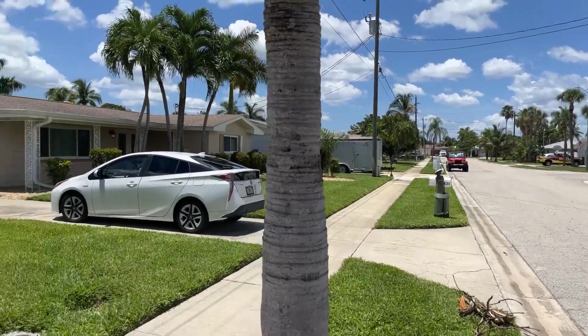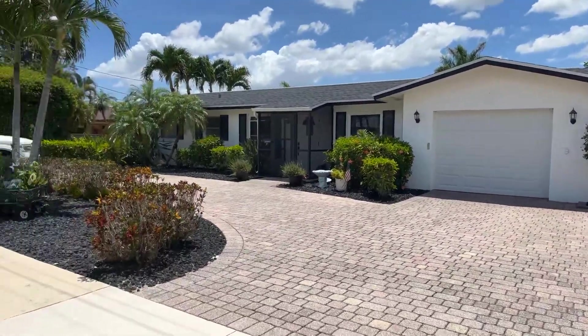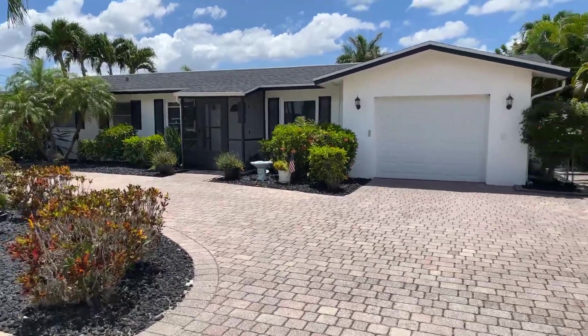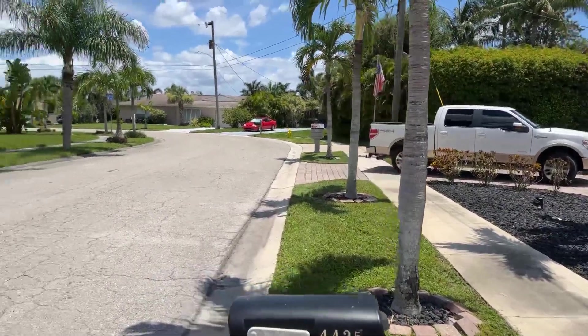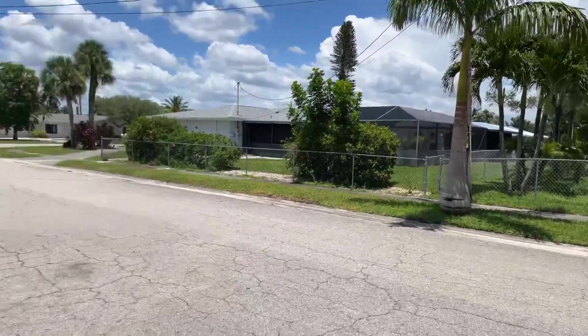This one has great curb appeal. It's a one-car garage home. The windows — looks like some of them have been replaced, some have not. Circular driveway. Prince palms in the front, and you've got prince palms across the street as well. So that's this property here.